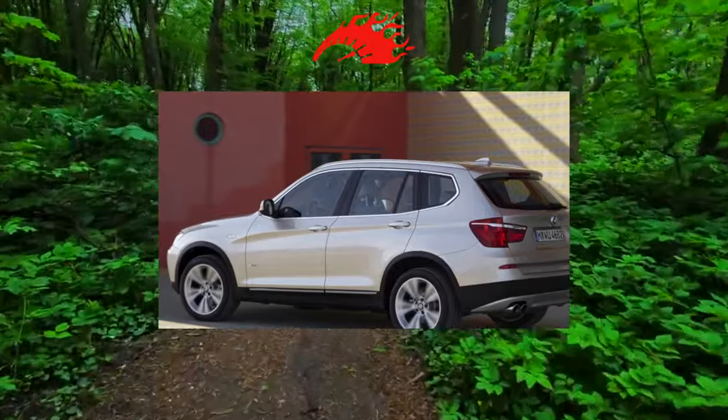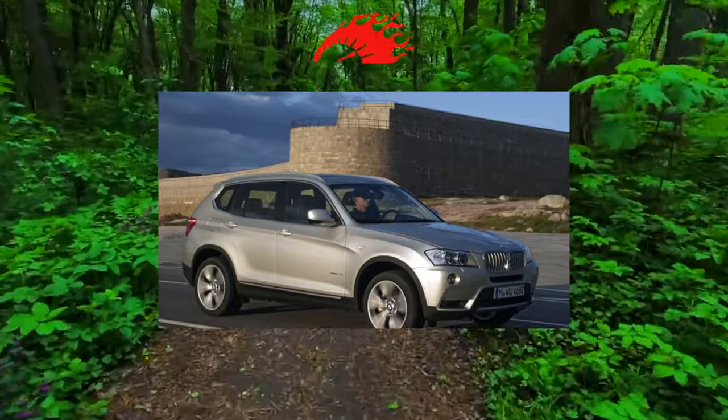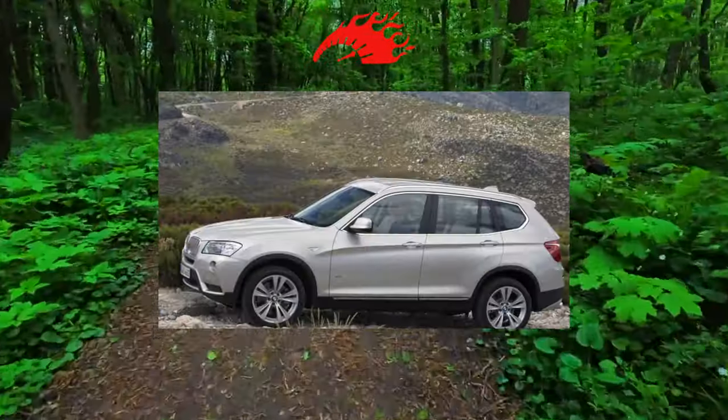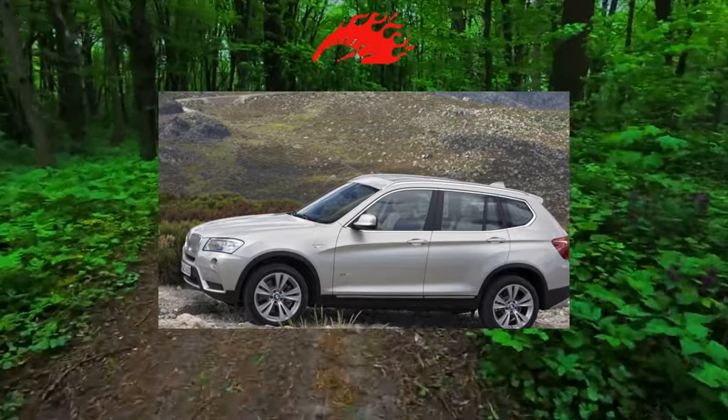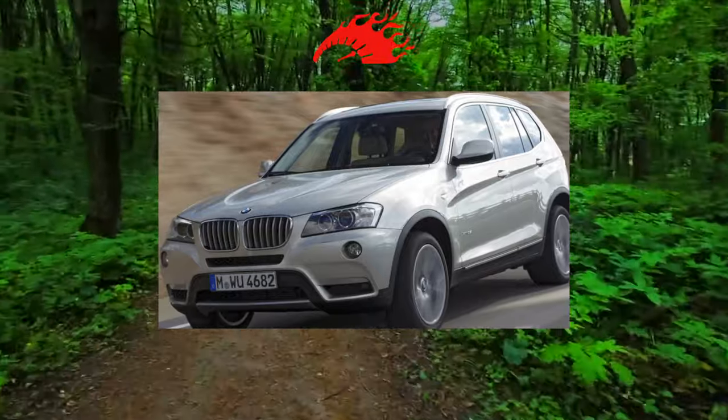There is a lot of criticism regarding the X3's very delicate windshield. Even wiper blades can leave noticeable marks on it, which quickly turn into full-fledged scratches. When buying a car with an electric fifth door, it is worth checking the drive cylinders — they often wear out and cost up to 500 euros.